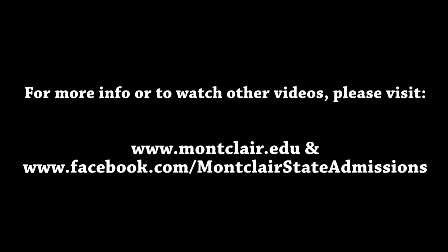Well, that concludes this tour video. If you want any more information about Montclair State University, please feel free to check out our other videos or visit our website at www.montclair.edu. Thanks for watching — see you soon!